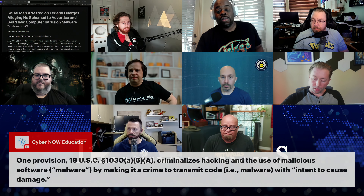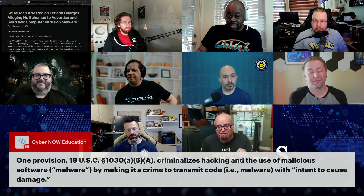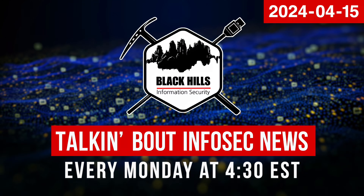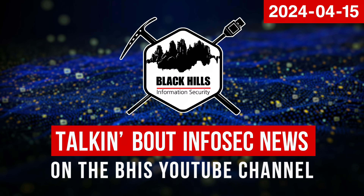I think it's all about intent. CyberNow Education just posted in the Discord that the last clause in 18 U.S.C. §1030(a)(5)(A) has the words 'intent to cause damage.' None of us are lawyers, but we like to play them on podcasts occasionally — and sometimes we might actually give you better advice than your lawyer if the matter is about malware. Join us for live infosec news every Monday at 4:30 PM Eastern time on the Black Hills InfoSec YouTube channel.